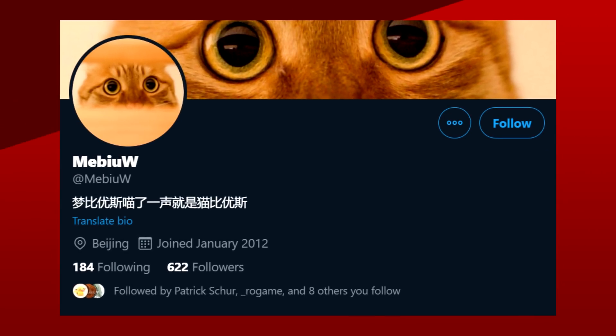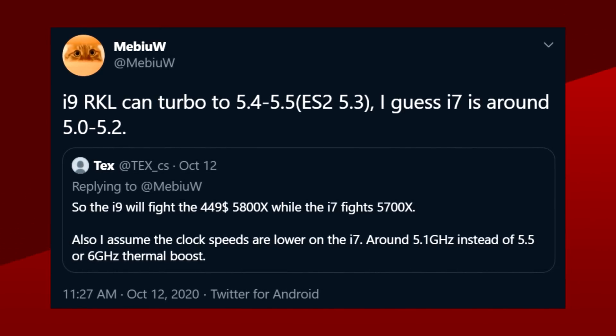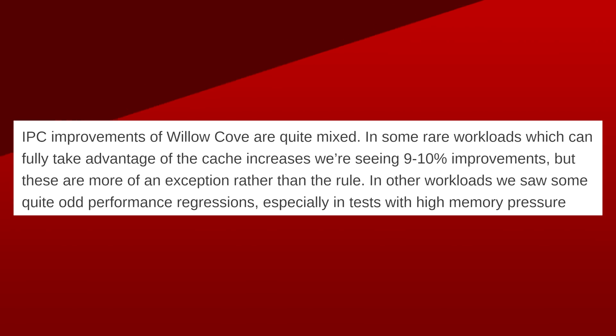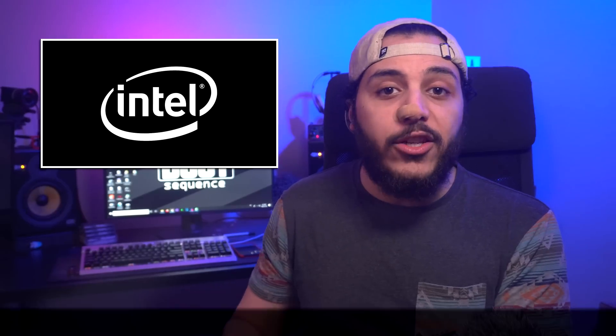That's it for Alder Lake, but what about Rocket Lake? Well, according to MiBiUW over on Twitter, the new 11th gen Intel architecture will have insane clock speeds. The Core i9 Rocket Lake processors would turbo up to 5.4 to 5.5 GHz. The engineering sample found can already turbo up to 5.3 GHz. MiBiUW also claims that the all-core turbo could hit 5 GHz. Since this is a new architecture, the IPC increase will play a big part in its performance. Only thing is, IPC increase is already a little weird for Willow Cove cores in the mobile segment. According to Anandtech, when an application can leverage the extra cache in Tiger Lake, an IPC increase of around 10% can be seen. But in other situations, Willow Cove cores are actually 2-3% worse. It's going to be interesting to see how Rocket Lake will stack up.